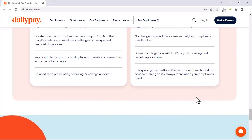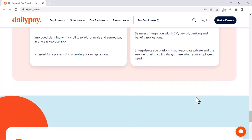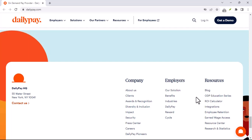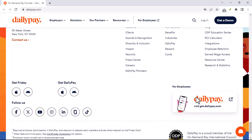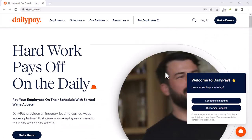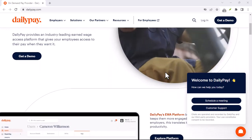Assuming your workplace offers DailyPay, enrolling is a breeze. There are three ways to get started: download the DailyPay app, available on both the App Store and Google Play; head to the DailyPay website by searching for DailyPay online; or text START to 66867, which is a quick and easy option if you prefer mobile sign-up.